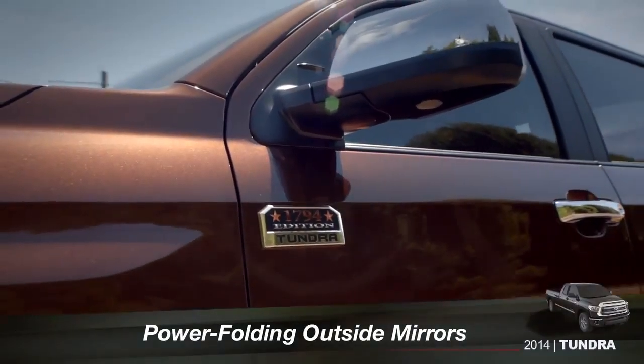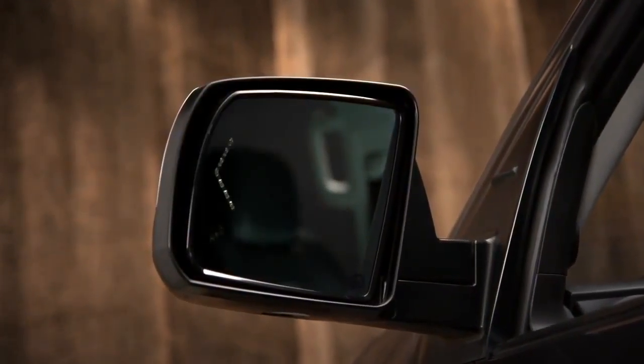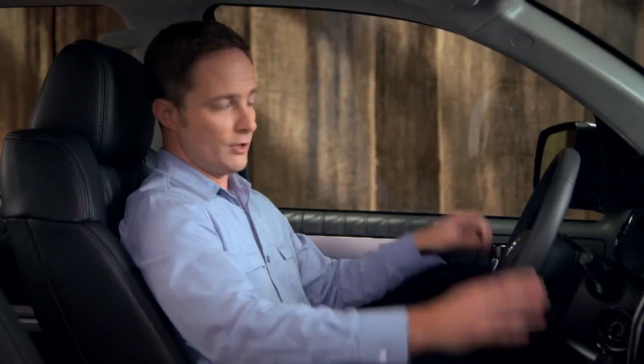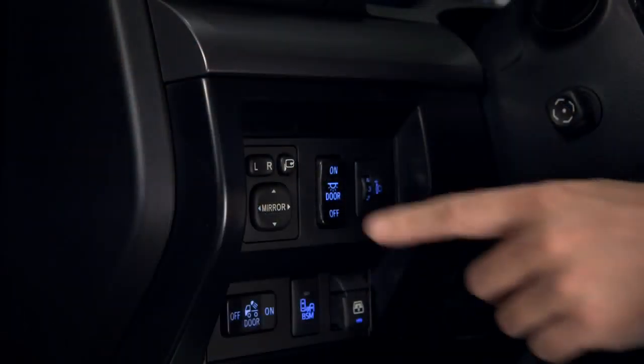The Platinum and 1794 Edition have auto-dimming outside mirrors with turn signal indicators and a power folding feature. When you're heading into a narrow parking space or garage, just press the fold button in the upper right corner of the side mirror controls, just to the left of the steering column.